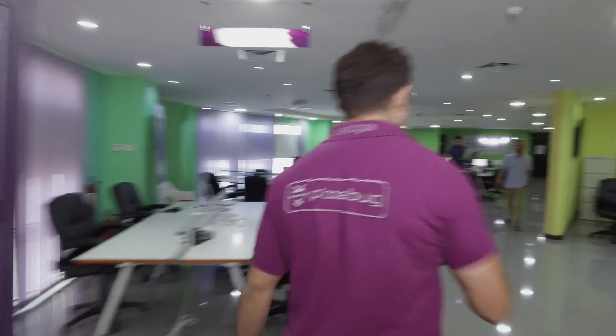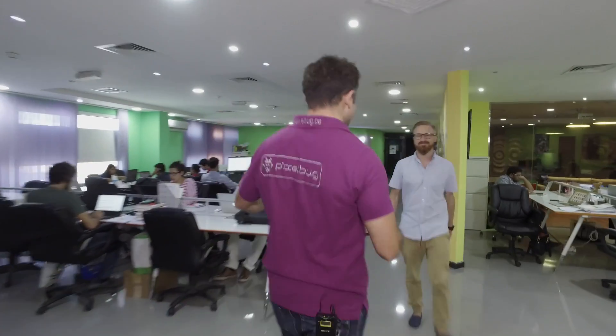Oh hey, my name is Danny. Let me introduce you to my crew. Oh look, hey Dennis. This is my partner Dennis.